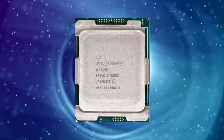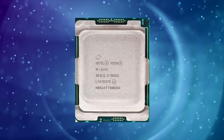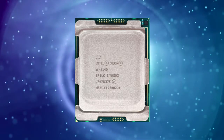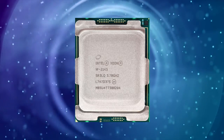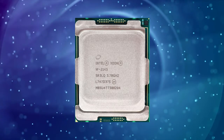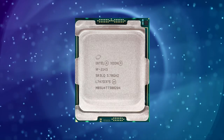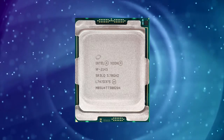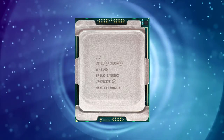Intel ZNW2135 is a powerful processor designed for high-end workstations and servers. This processor was introduced in the fourth quarter of 2017 and is still relevant in today's market. It is part of the Skylake SP family of processors and is manufactured using a 14nm process.